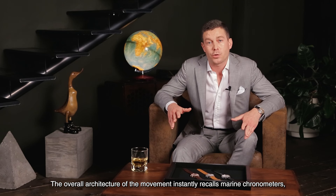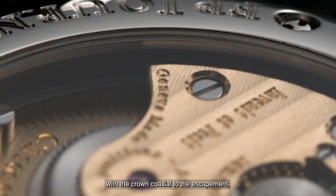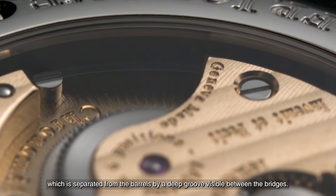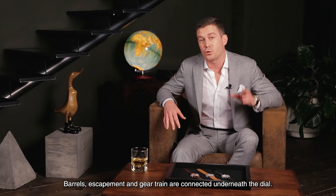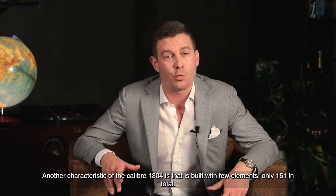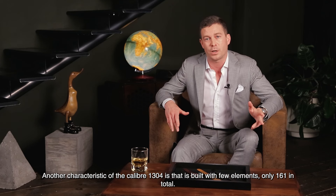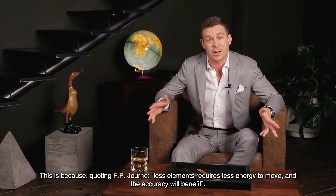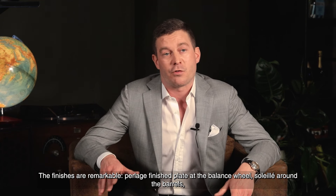The overall architecture of the movement instantly recalls marine chronometers, with the crown coaxial to the escapement, which is separated from the barrels by a deep groove visible between the bridges. Barrels, escapement, and gear train are connected underneath the dial. Another characteristic of the caliber 1304 is that it's built with few elements — only 161 in total. This is because, quoting F.P. Journe, fewer elements require less energy to move and the accuracy will benefit.